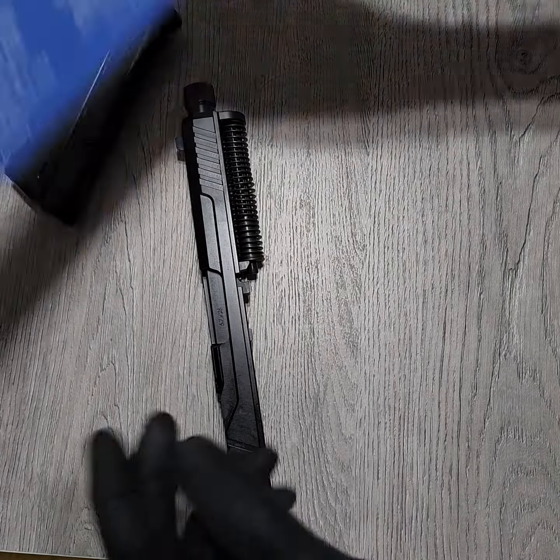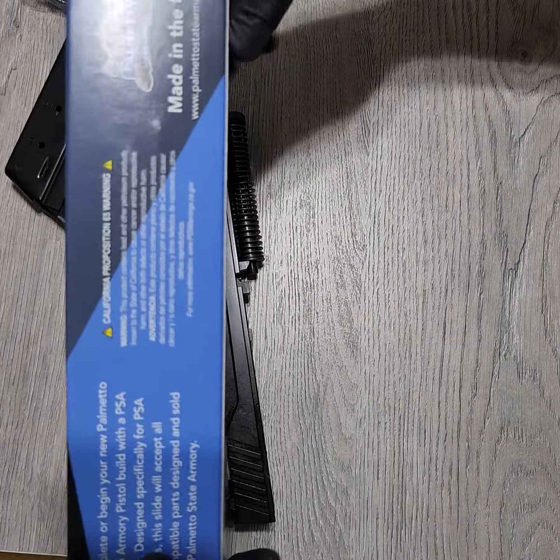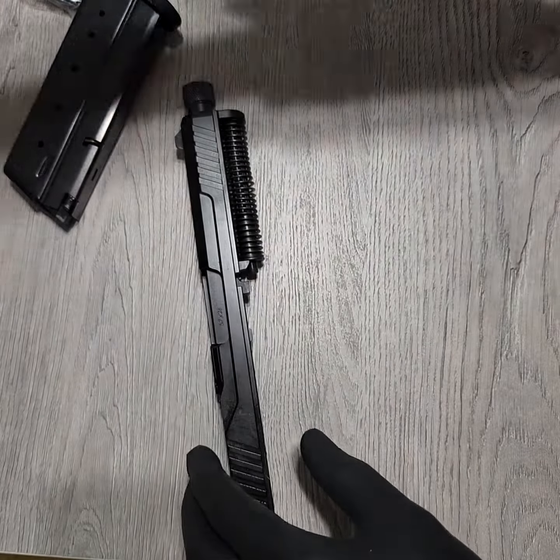Quick unboxing — it came in this box right here, all in the plastic and whatnot. Yeah, but man, I'm excited. I got something special for y'all, so be on the lookout.